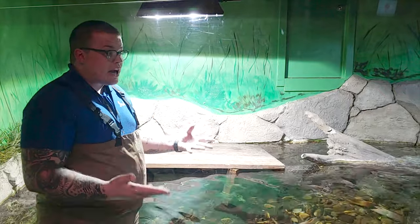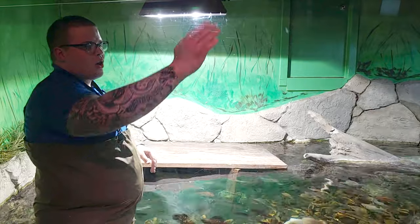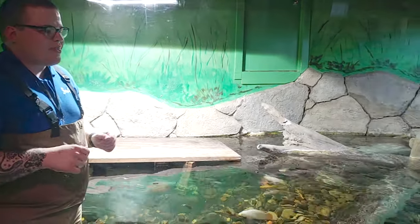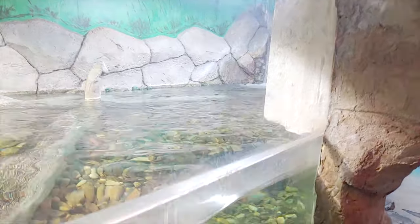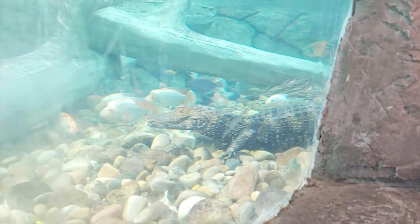One of the cool things about the caiman here at SeaQuest is you can actually get the experience to feed them. We've got a fishing pole — it's like reverse fishing. You put a fish on the end, dip it in the water, and the caiman will come up and grab it. They're being a little shy right now since I'm in the water with them, but it's one of the cool experiences you can have here at SeaQuest.